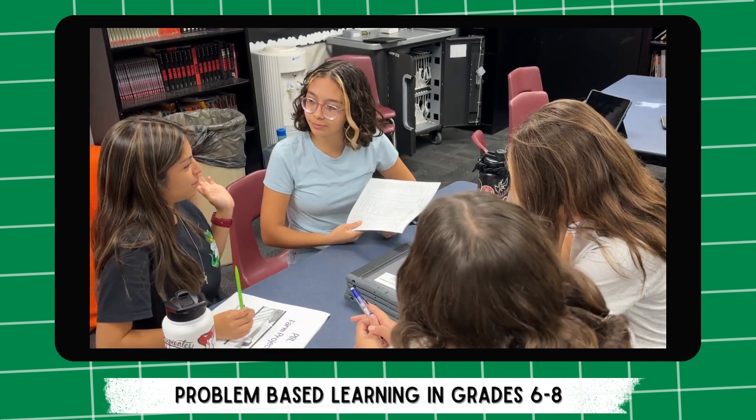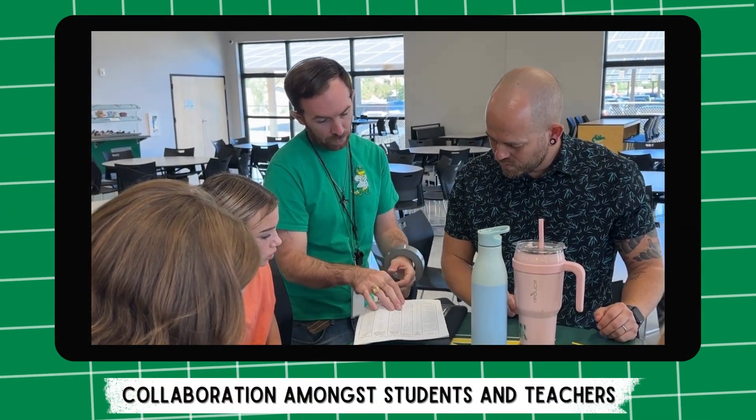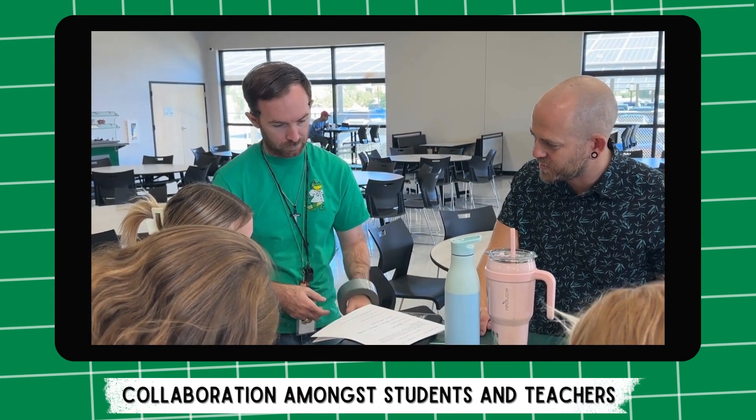Just like in our community, through this unit we are learning that something as simple as planting a seed starts a ripple effect that connects us all. From farmers to families, communities, countries, and the world — agriculture is the foundation for life.